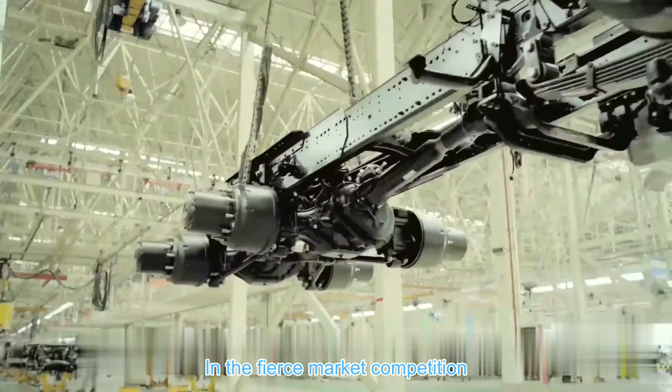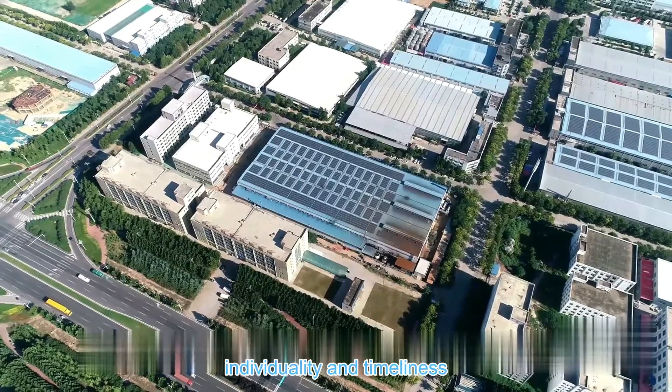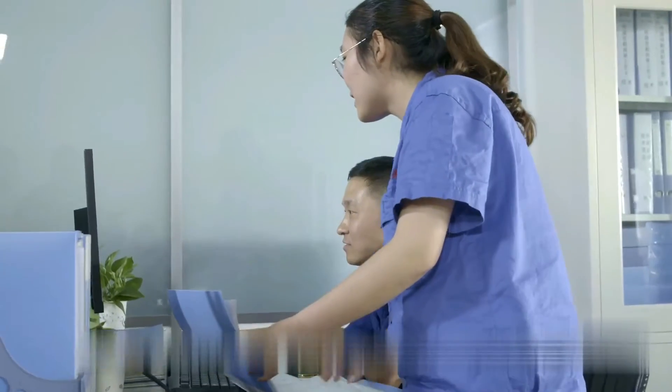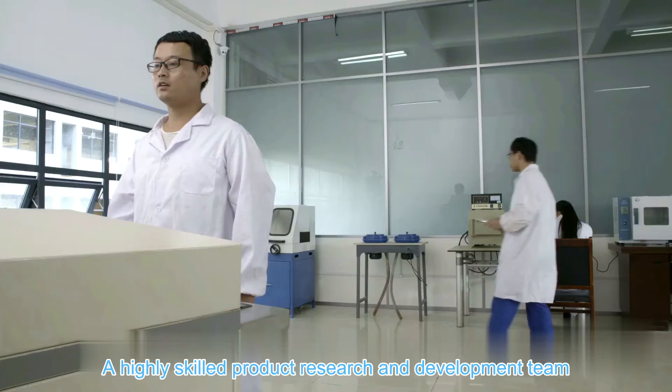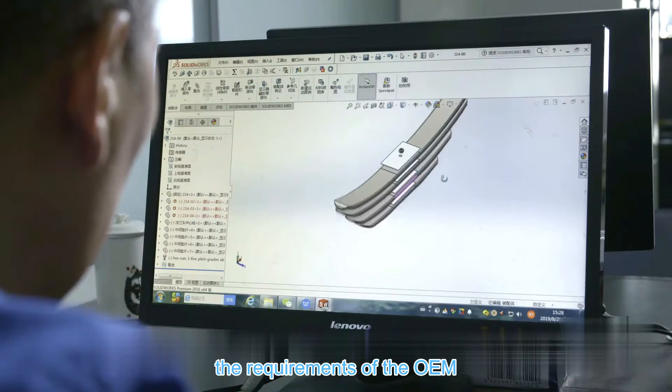In the fierce market competition, the competitive advantages of good quality, individuality and timeliness have gradually formed. The highly skilled product research and development team can quickly develop new products according to the requirements of the OEM.